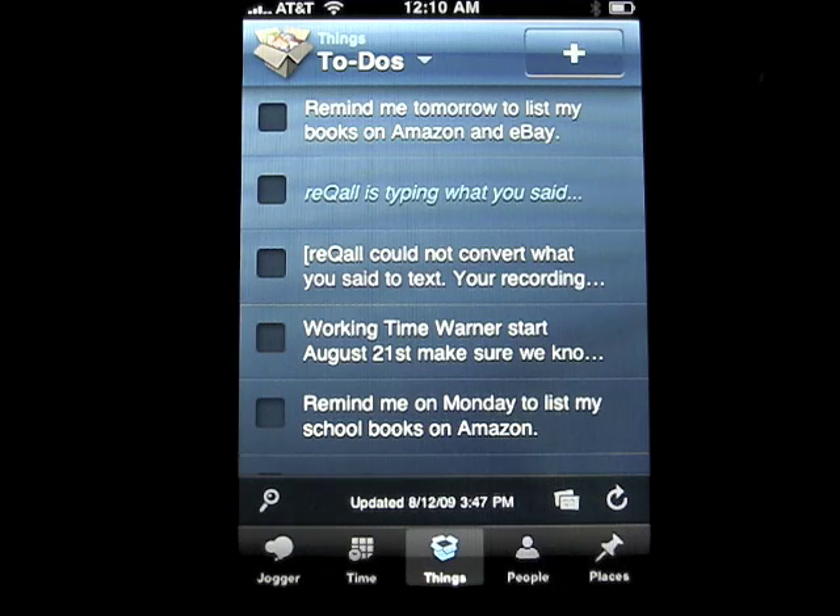It's basically a to-do reminder list, but it's a little bit different in that you talk to it and it reminds you via the app and notifications on your phone. Not only does it do that, it sends an email to you. And on top of that, it also adds the information to your Gmail calendar and/or iCal. So it does a lot of things and it's really handy.